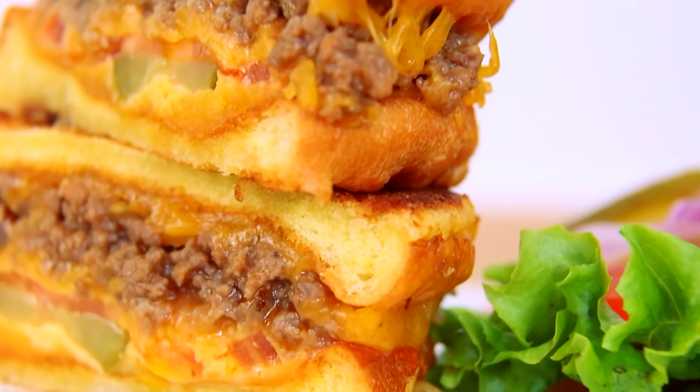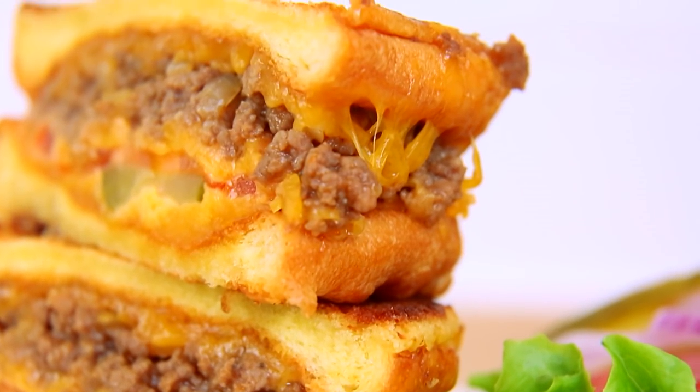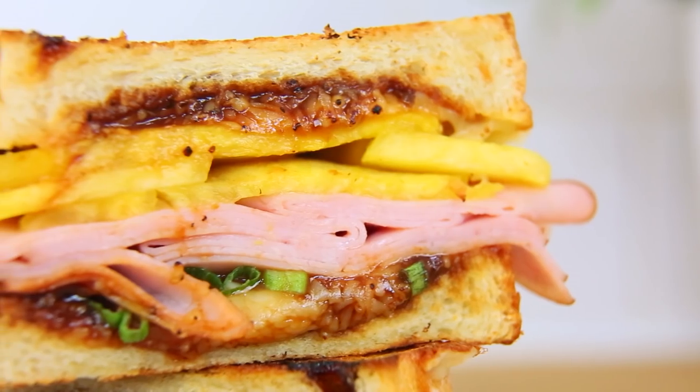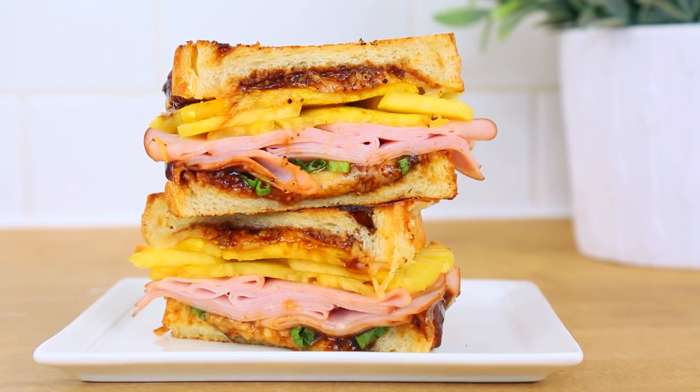Hello lovelies and welcome to the most wonderful day of the year: grilled cheese day. Our team looks forward to grilled cheese day all year long, and it's no wonder — grilled cheese is basically the perfect food. Today we've come up with five new outrageous ways to enjoy grilled cheese, and I will just be honest, we may have gotten carried away.